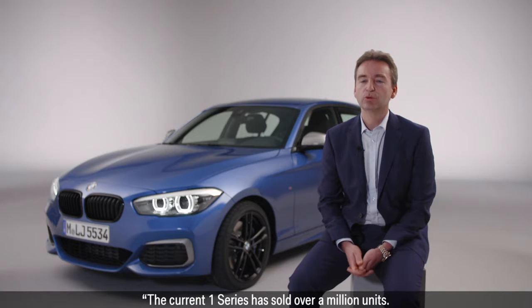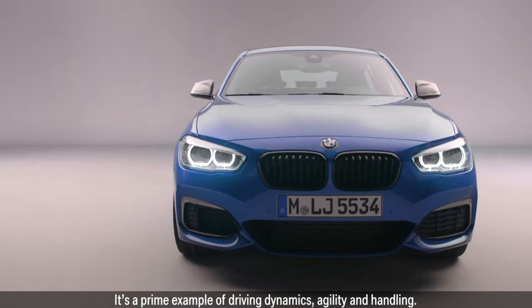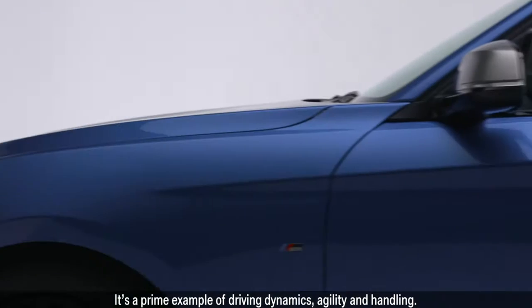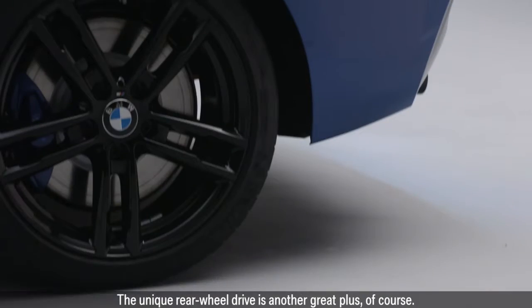The current 1 Series has sold over a million units. It's a prime example of driving dynamics, agility and handling. The unique rear-wheel drive is another great plus, of course.